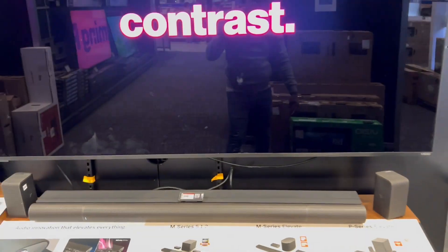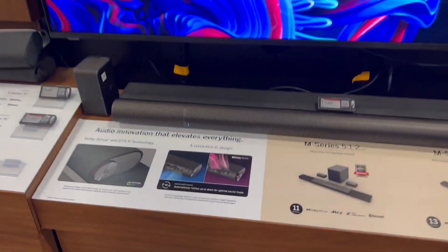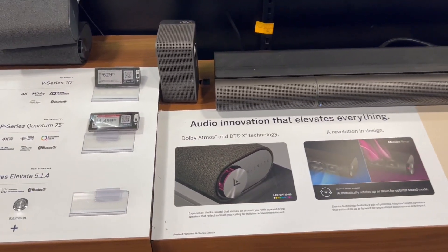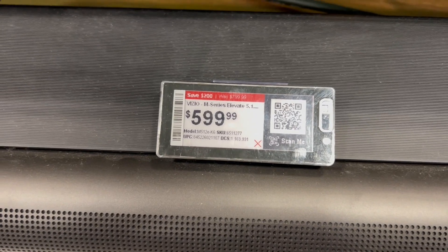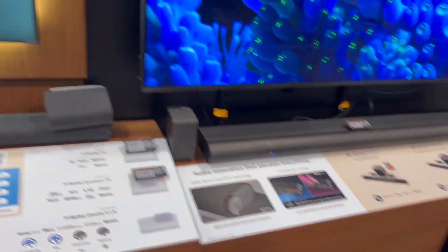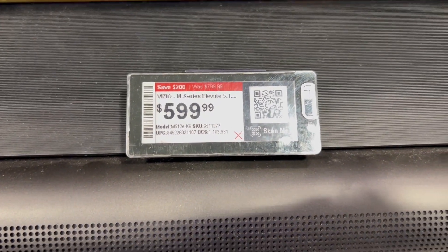People be sleeping on Vizios, man, I'm telling you. Look at that color — people sleep on them but they're really good. I don't see a price tag for the Vizio here... is that the price tag? Might be. Looks like it — not bad. Wait, was that only $5.99? Vizio M Series.